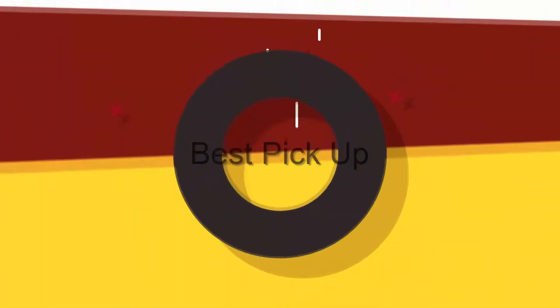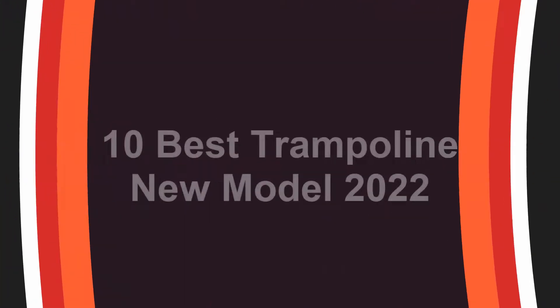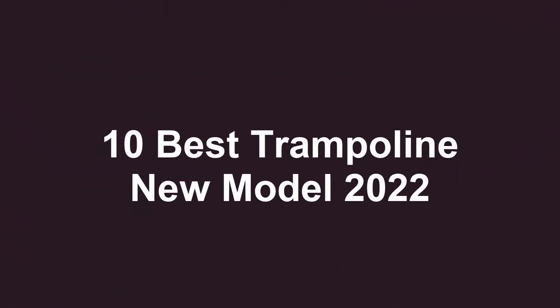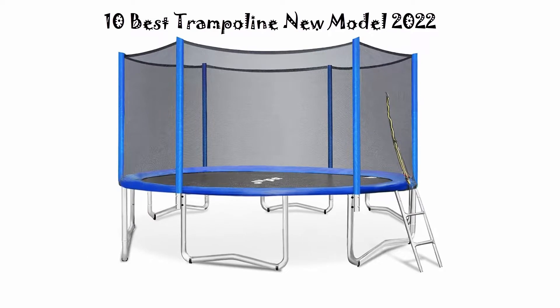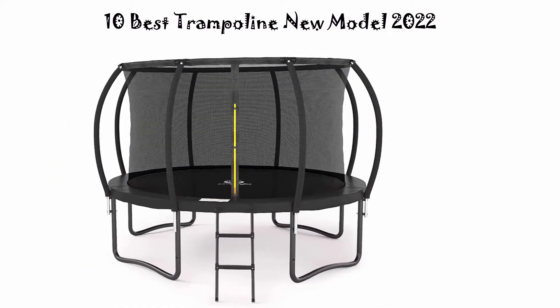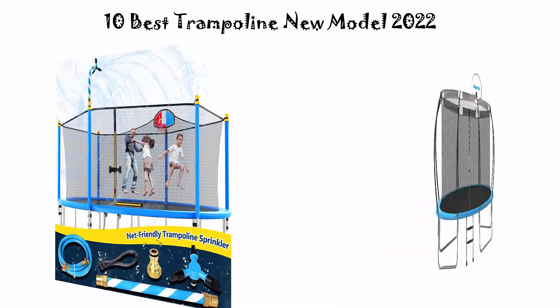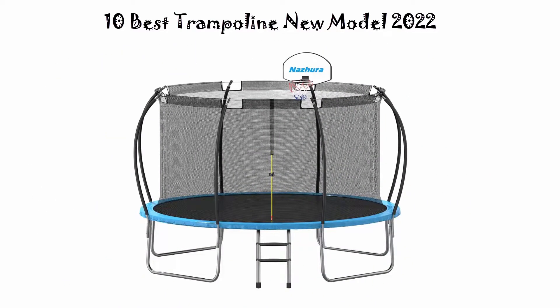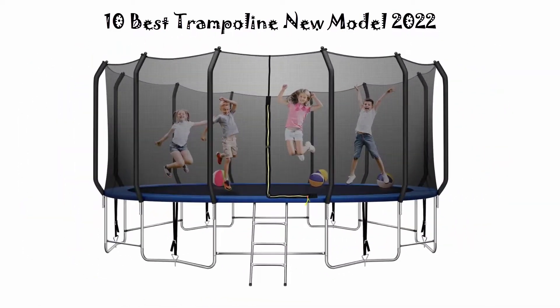Welcome to Best Pickup. We are going to check out the top 10 best trampolines. This list is based on my personal opinion and I try to rank them based on their price, quality, durability, and more. If you want to see their price and find out more information about these trampolines, you can check out the link down in the description and comment section below. Let's get started.